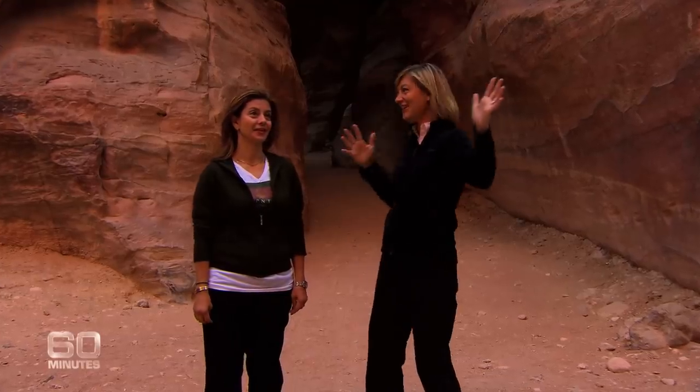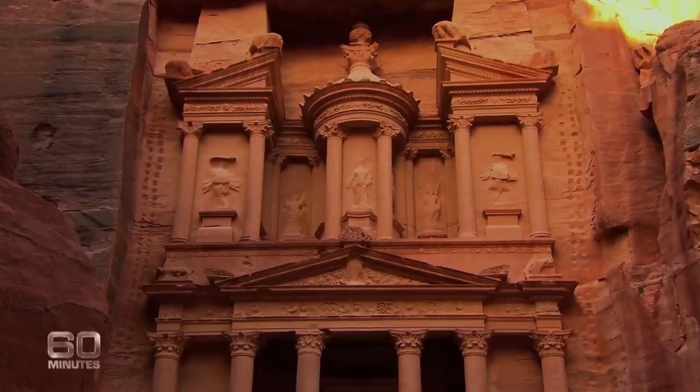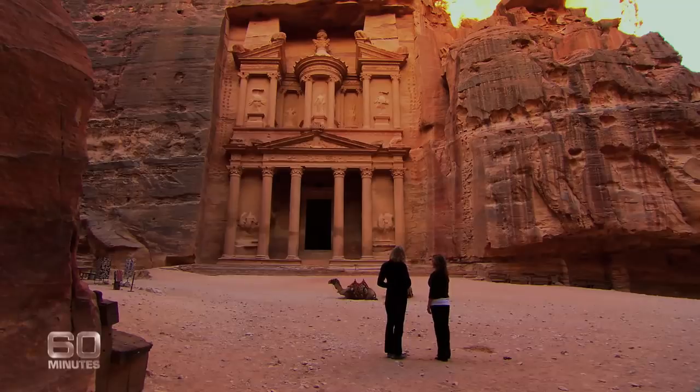But that was all about catching the eye, wasn't it? As you walk in, you say, look how beautiful. Absolutely. It's really all about impact.